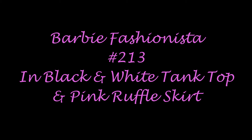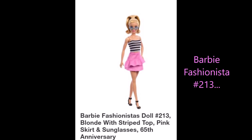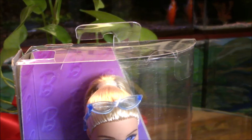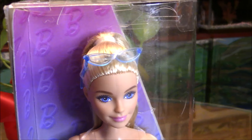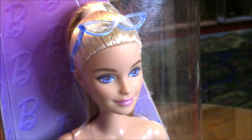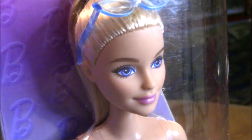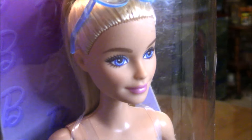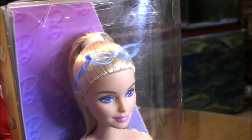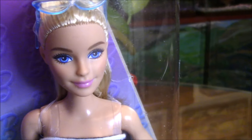Here's Barbie 213. She looks really beautiful in person, although her eyes and facial screening are pixelated. They look beautiful but don't have the shiny surface that one would expect — at least my doll here doesn't have that shiny surface.